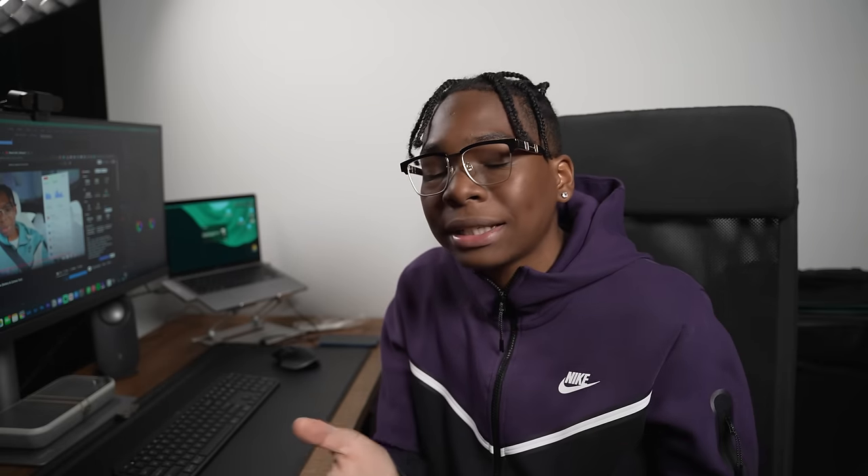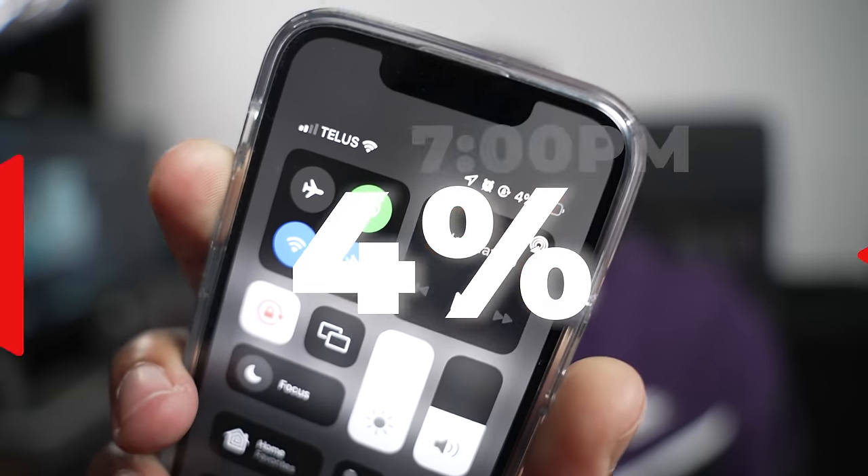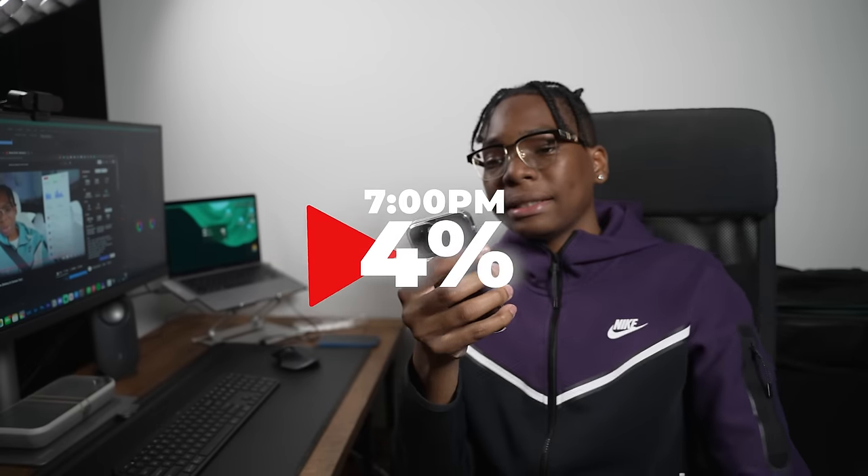People keep saying I used the phone too hard. I still used the phone to its limited capacity and it still died — it's at 5%. Oh it just went to 4%. 4%, and it's 7 p.m.